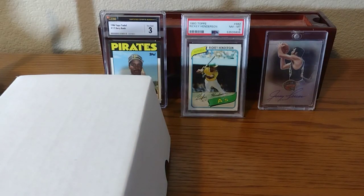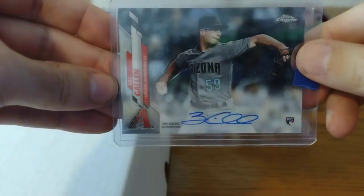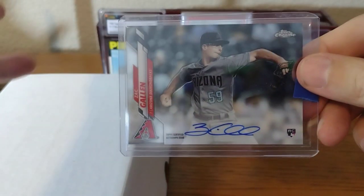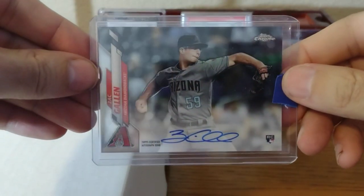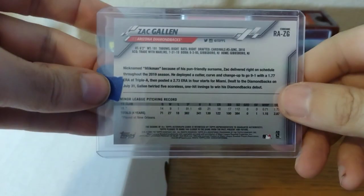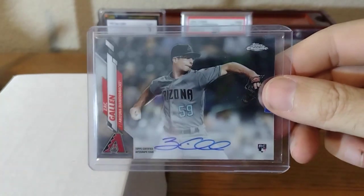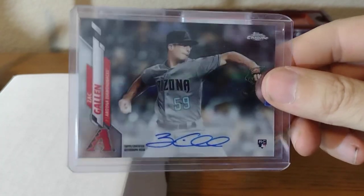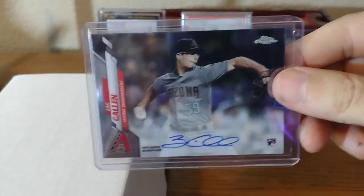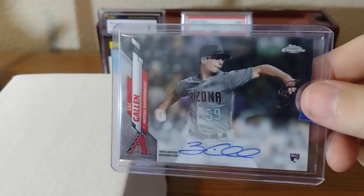This is the card that I got — on-card autograph with Zach Gallin, $15 with free shipping. This is going to be my first on-card auto of Zach Gallin. I got some other colors of this coming, so this is just the base one. I bought one off COMC and I have another one coming later this week.